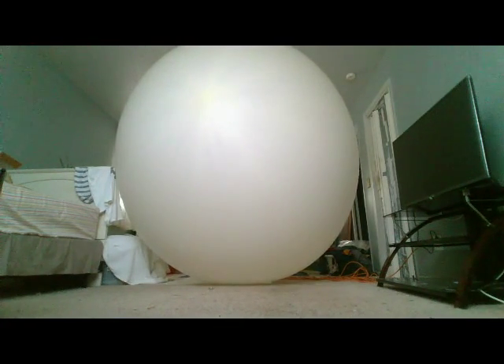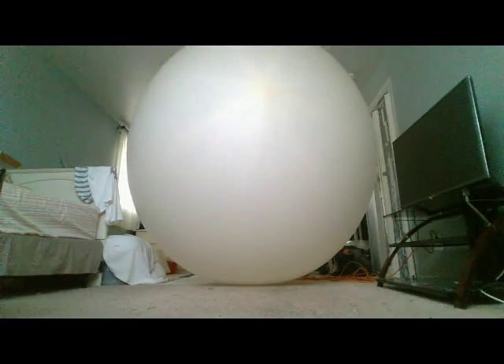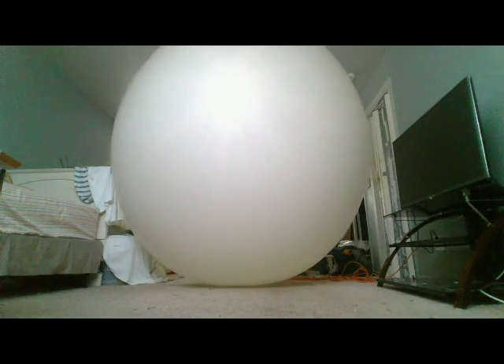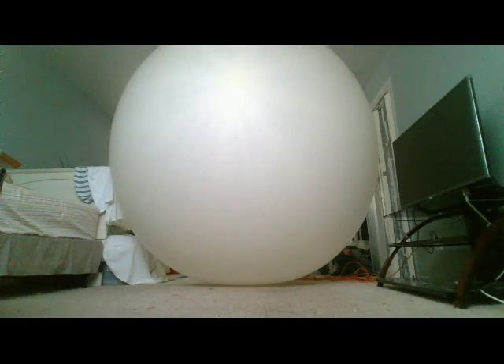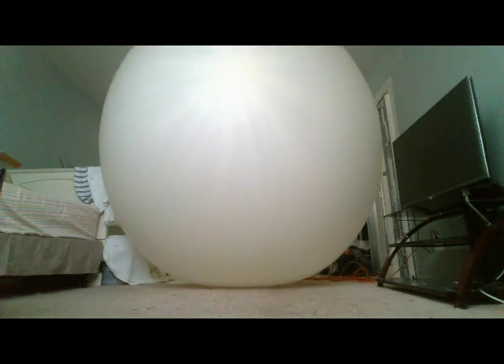It is enormous already, wow. Whoever thought we could get this massive, huh? It's getting there, wow, it's getting there. Almost there, keep going.